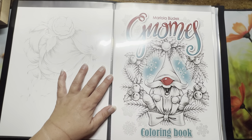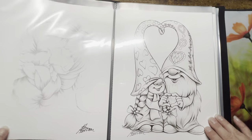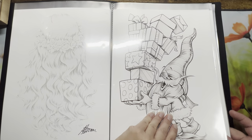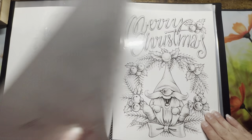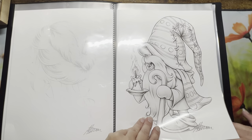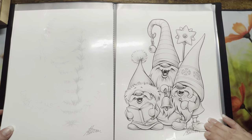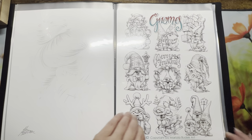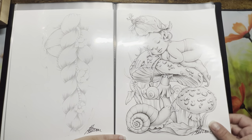I also bought Mariela Bodex's Gnomes coloring book — these are all the gnomes that come in it. Sorry about the TV — my son's always turning it up, and the cat doesn't want the door shut so I can't close it, and then another cat comes in and pushes it open wider. Here's the back cover.